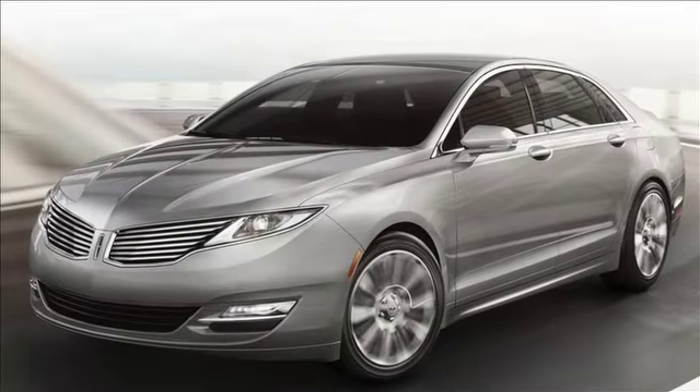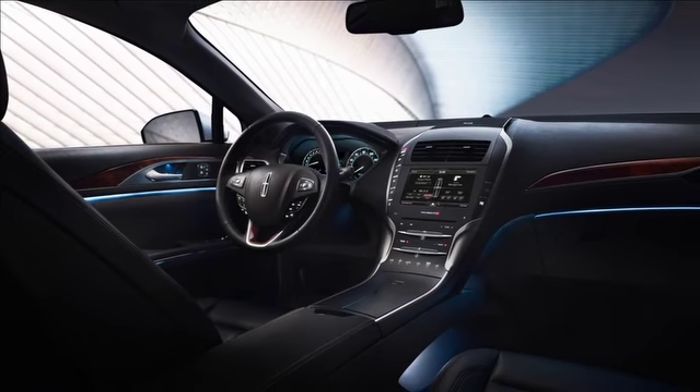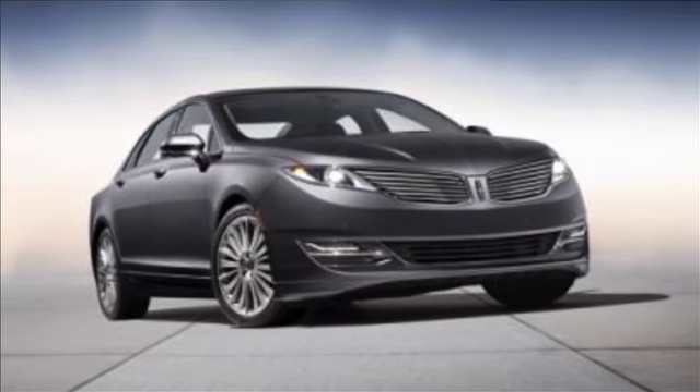The MKZ is the first car that they rebranded and redesigned completely, with all the Lincoln technology packaged into one vehicle. They have hybrid technology and the EcoBoost engine that supplies you with all the horsepower that a V8 would, but gives you the gas mileage of a four-cylinder, which is really neat.